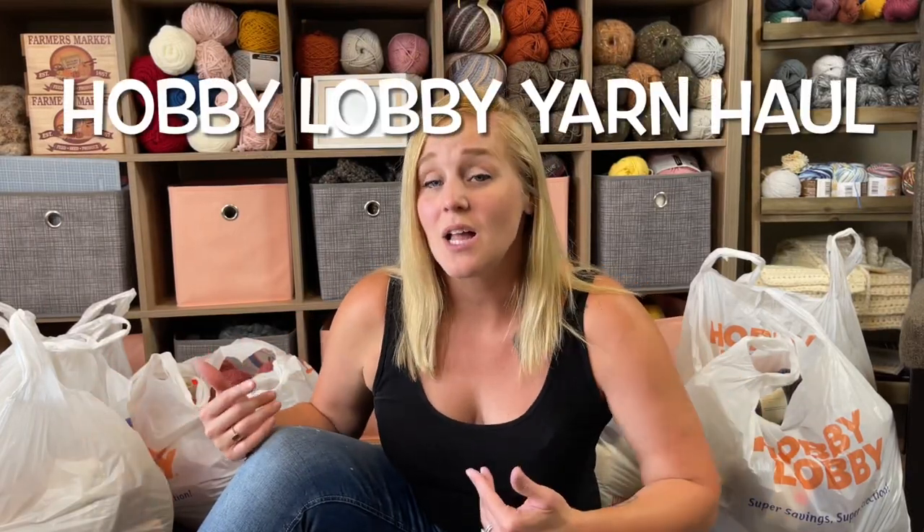Hey guys, Tiffany here. So I am doing a yarn haul. I went to Hobby Lobby and took advantage of their clearance sale that's going on right now. And honestly, it took me a second to pull the trigger and actually go.